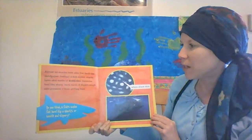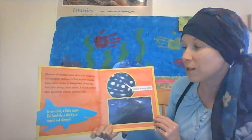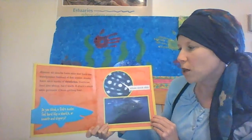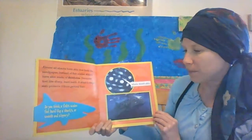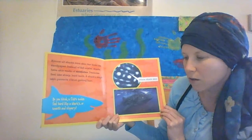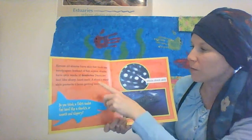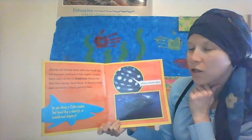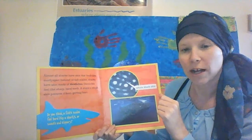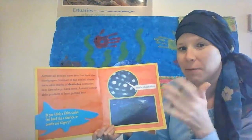Almost all sharks have skin that feels like sandpaper. Instead of fish scales, sharks have skin made of denticles. Denticles feel like sharp, hard teeth. A shark's rough skin protects it from getting hurt. The question asks: do you think a fish's scales feel hard like a shark's or smooth and slippery? I just learned that sharks have denticles which feel like small, sharp teeth, whereas fish have scales — so I'm going to guess that fish are slimy and slippery.